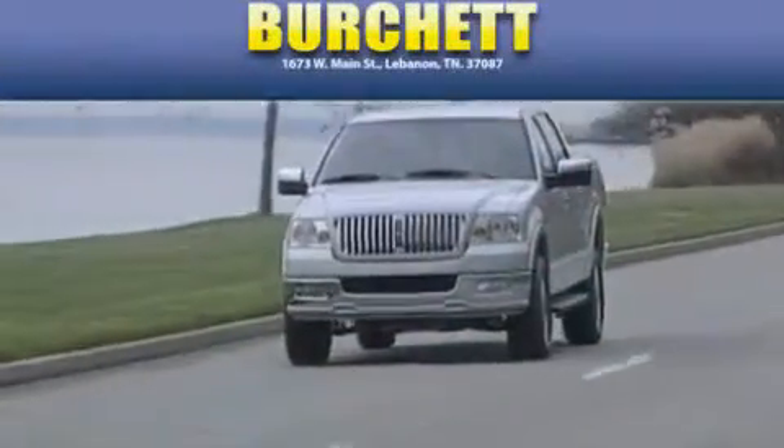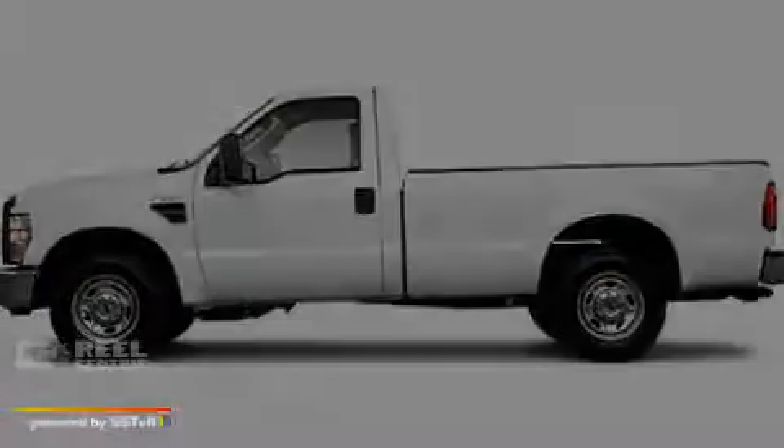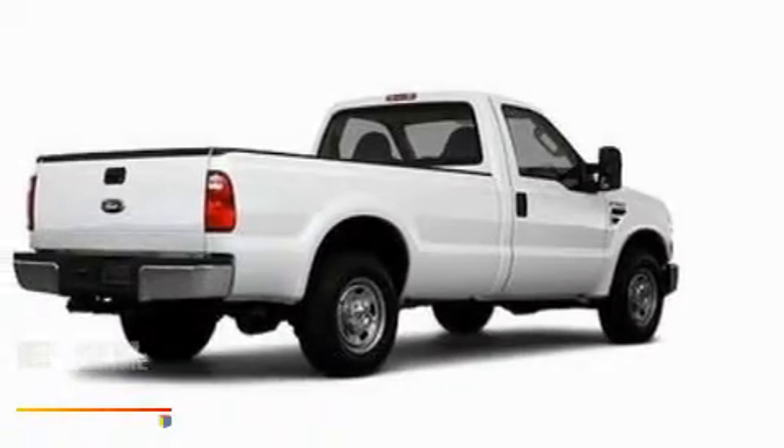Another fine vehicle offered by Burchett Ford Lincoln Mercury. This is a brand new 2010 Ford F-250. It has what you need for work as well as what you want for play.